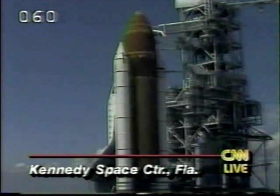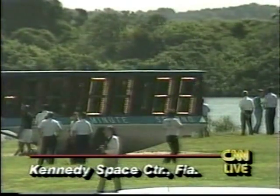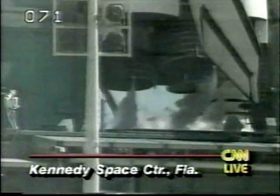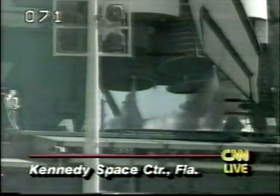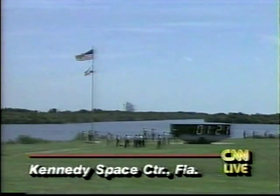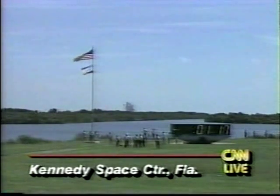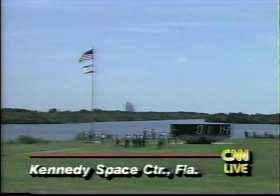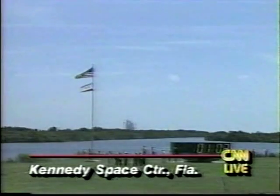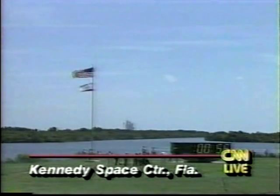They say they have zero percent chance of violation of the weather constraints — the stricter weather constraints that were put in place after the Challenger accident. A little over a minute and a half now before this nine-day mission is off the ground. The majority of the flight, after they deploy the TDRS satellite, will be taken up with medical experiments to get an idea of how the astronauts are affected by long-term duration in space. The liquid hydrogen tank is reported to be at flight pressure. There was a minor problem overnight with another piece of hardware, but it was deemed not a problem for this flight as it's something that won't be used.